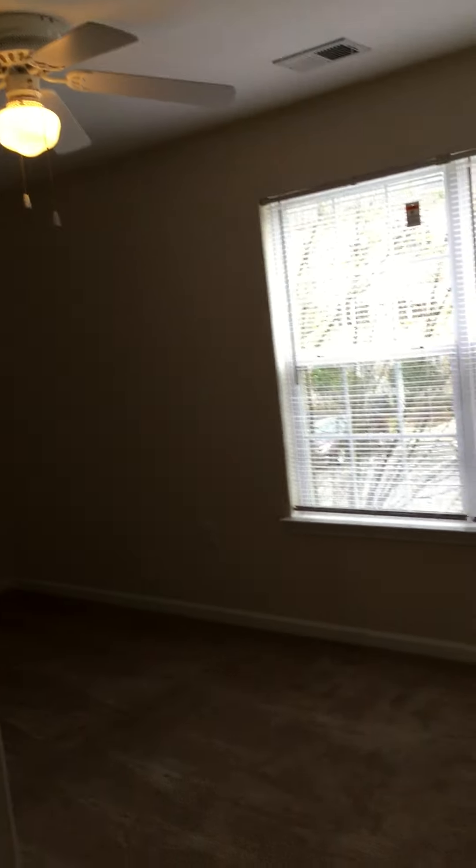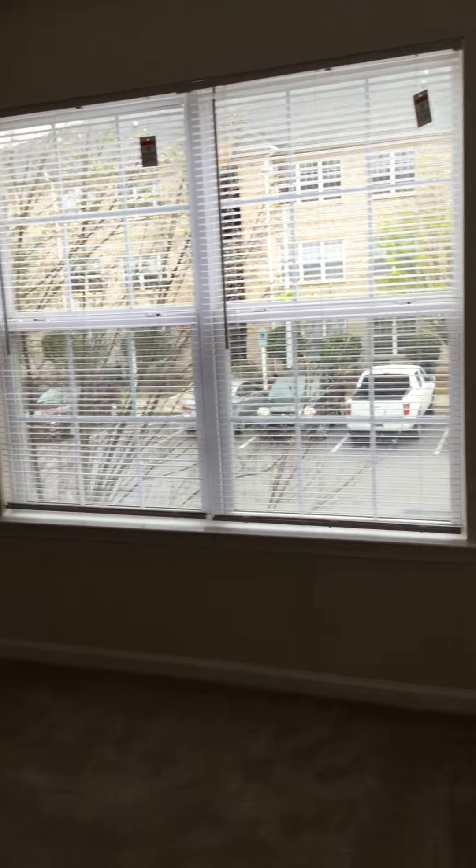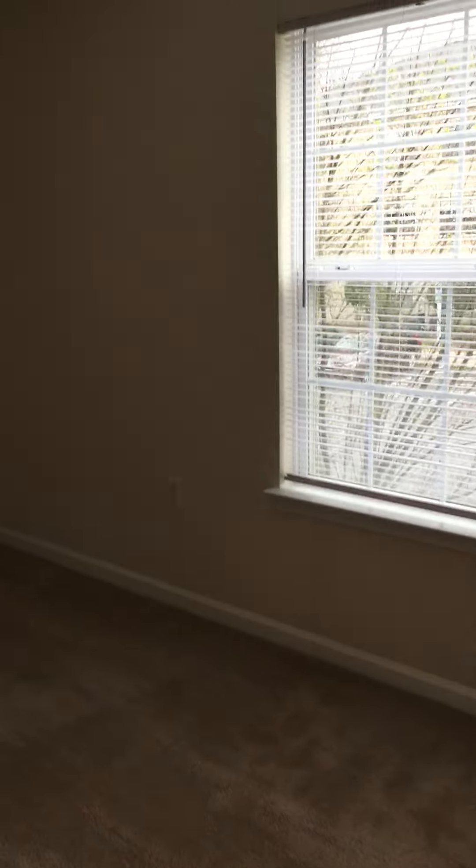As we walk to our right, we're entering into the master bedroom. Nice oversized windows so you'll get plenty of natural light throughout the home. Very spacious bedroom.